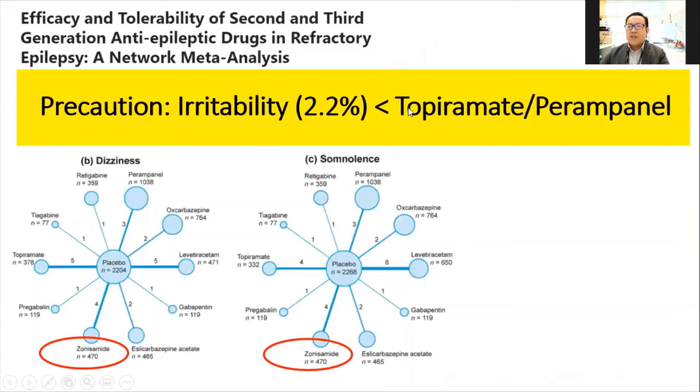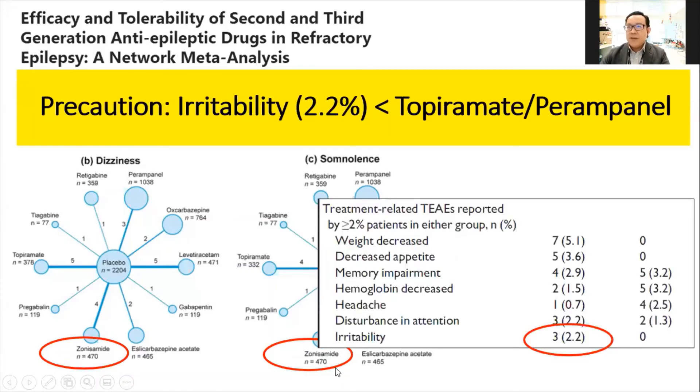Most newer daily medications, especially topiramate and Perampanel, raise concerns about irritability, dizziness, and somnolence. Somnolence with Zonisamide can be resolved with a night dose, but irritability is another issue. However, from the literature, only 2.2% of patients experienced irritability with Zonisamide. So the irritability risk — which is of particular concern for those with autism, learning disability, or hyperactive children — is much lower with Zonisamide.